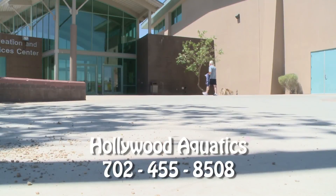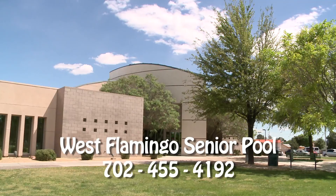The Hollywood Aquatics Facility is located near East Sahara and Hollywood. Their telephone number is 702-455-8508. The West Flamingo Senior Center and Aquatics Facility is located near West Flamingo and Jones. The aquatics telephone number for that location is 702-455-4192.